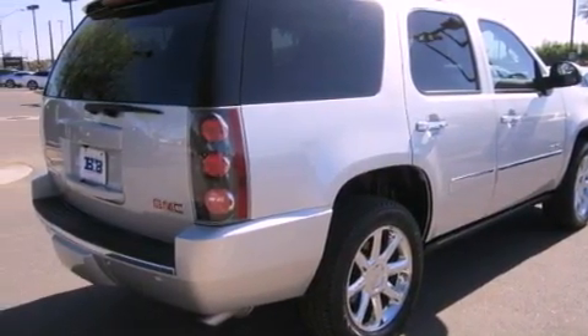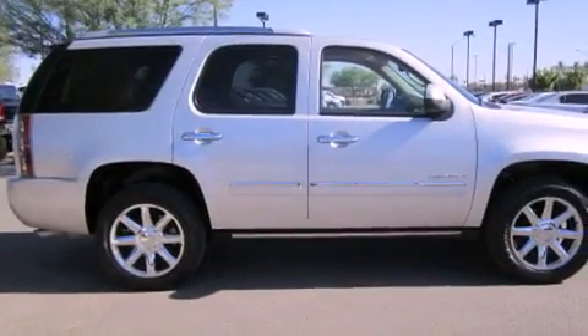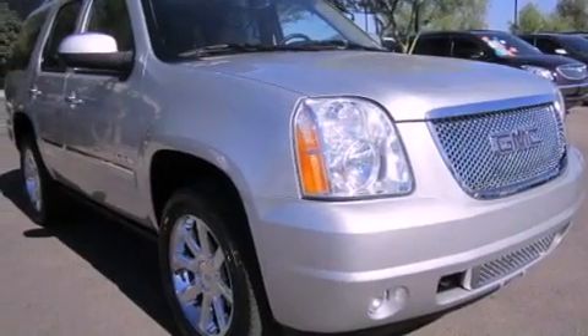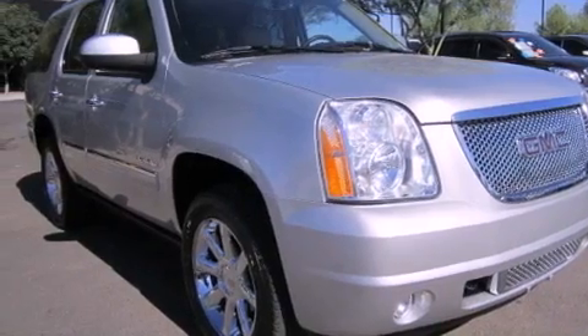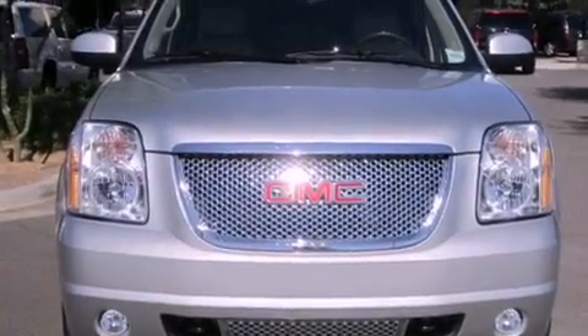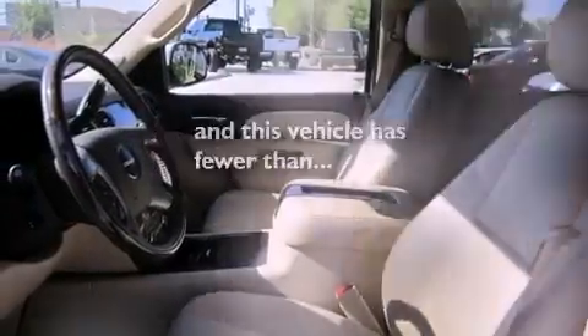The following features are also included: adjustable driver pedals, air conditioning with automatic climate control, cruise control, a CD player, a leather-wrapped steering wheel, running boards, a security system, traction control, a folding second row, and this vehicle has less than 12,000 miles.